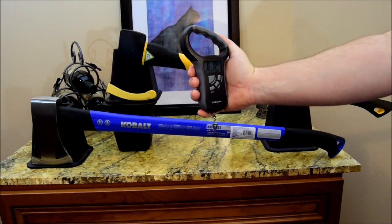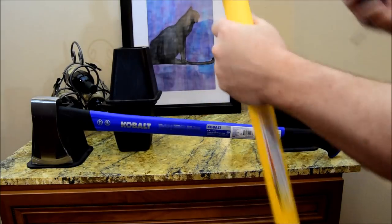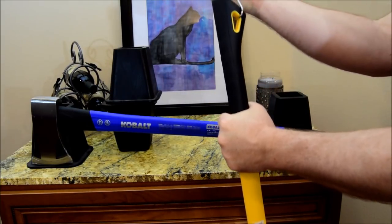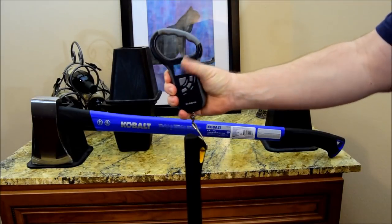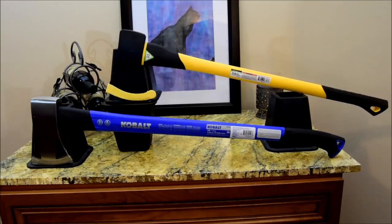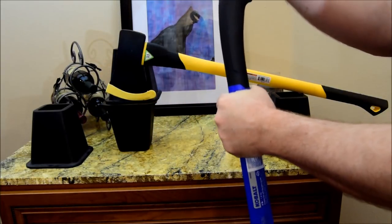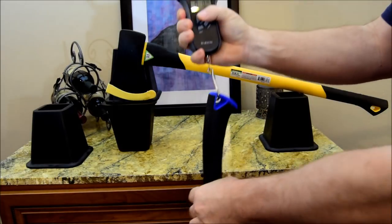Let's take some measurements with my digital scale. The Pittsburgh is about 5 pounds 13 ounces or 2.6 kilograms. The Cobalt is slightly heavier at 6 pounds 5 ounces or 2.8 kilograms.